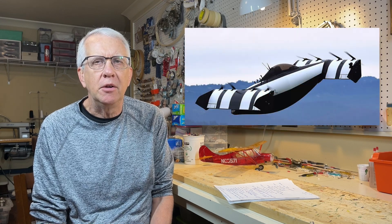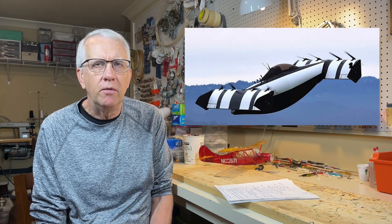Hi, I'm Tim. Please join me in this video to talk about a fascinating airplane, the Black Fly. It's an all-electric, fixed-wing, vertical takeoff and landing aircraft. Let's get to it.